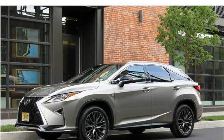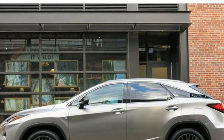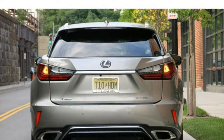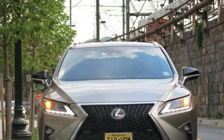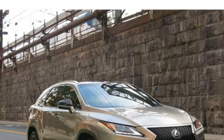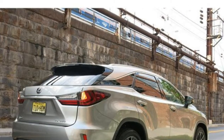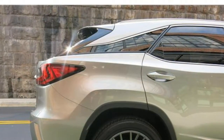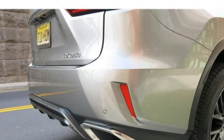The 2018 Lexus RX 350 has decent overall performance. A standard V6 engine produces good power and high fuel economy estimates for the class, and the SUV's ride quality is comfortable, but not at all sporty, thanks to body roll and numb steering. The Lexus RX comes with a 3.5-litre V6 engine that produces 295 horsepower. Fuel economy estimates are around 20 mpg city and 27 mpg highway with front-wheel drive, and 19/26 mpg with all-wheel drive — good for the class.